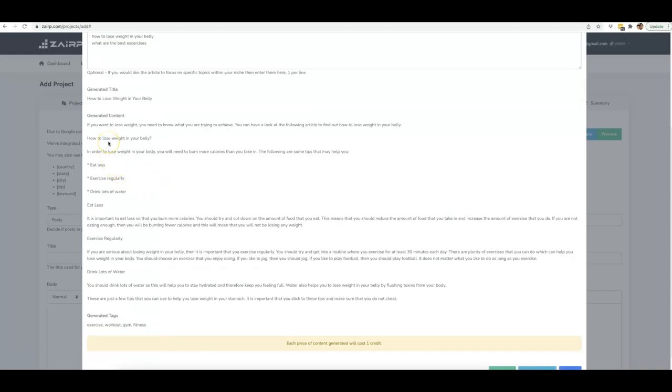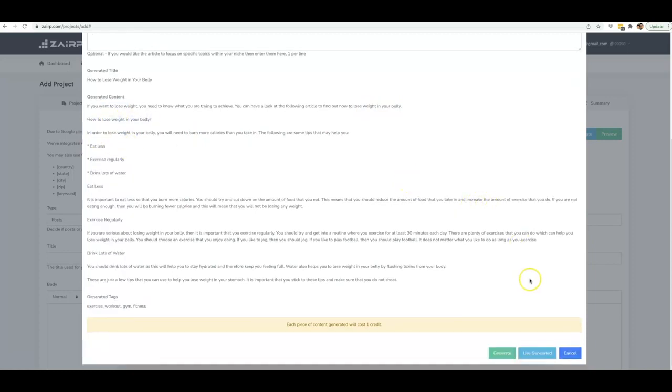Let's read some of this so you can see how quality this article is: 'If you want to lose weight, you need to know what you are trying to achieve. You can have a look at the following article to find out how to lose weight in your belly.' Then it gives me the H1 tag there. If you want to go ahead and use that content, you can click 'Use Generated.'